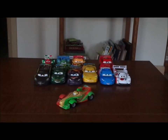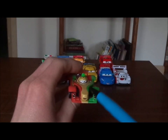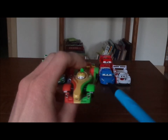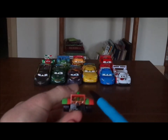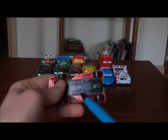Up next is Rip Clutchgoneski, a 2007 Caparo T1 from the Republic of New Rearendia, who bears the number 10. Here we've got his happy expression, his headlights, and orange, red, and green paintwork, and his open wheels which are partially covered on top. On both sides we've got the number 10, WGP, Allinol, World Grand Prix. On the spoiler we've got the World Grand Prix logo. On the undercarriage we have Mattel, Disney/Pixar, made in Thailand. And that is it.